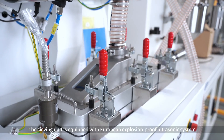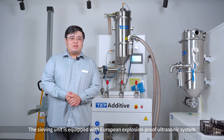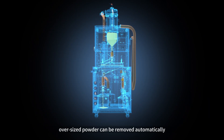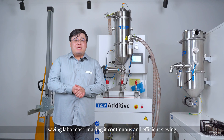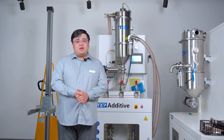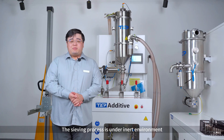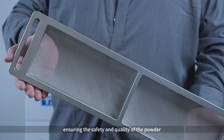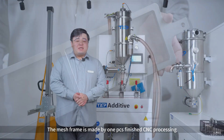The saving unit is equipped with a European Explosion Proof Ultrasonic System, combined with motor structure and vibration. Oversized particles can be removed automatically, saving labor costs and making a continuous and efficient sieving. An oxygen sensor has been installed, monitoring oxygen percentage in real time. The saving process is under an inert environment, ensuring the safety and quality of the powder.